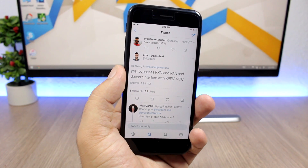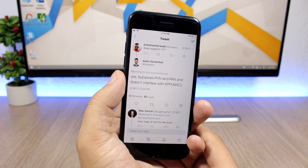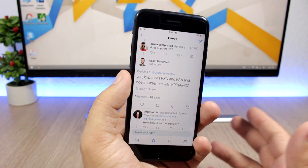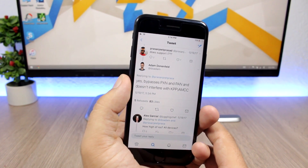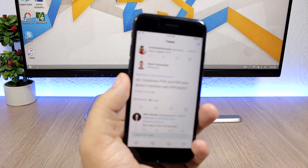That's pretty much it for this video, guys. I just wanted to share this amazing news with you. Don't forget to subscribe for more videos and to stay updated with the latest news about jailbreaking and iPhone in general. I'll see you guys on the next one.